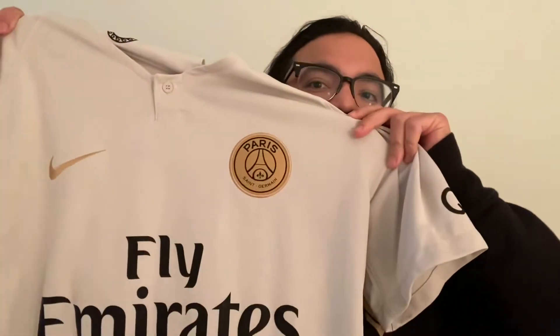I'm kind of getting into PSG and French soccer, so I just had to get this. I really enjoyed this new jersey that I grabbed here. It's the PSG 2018 jersey.